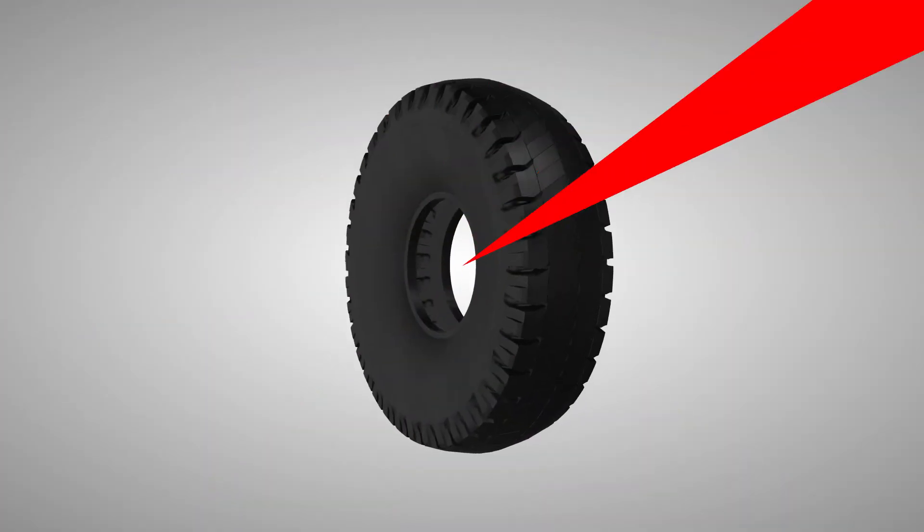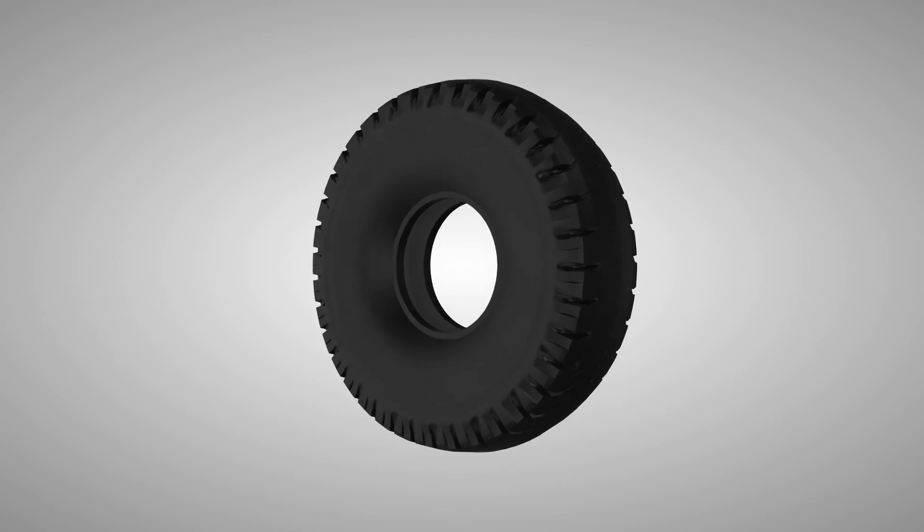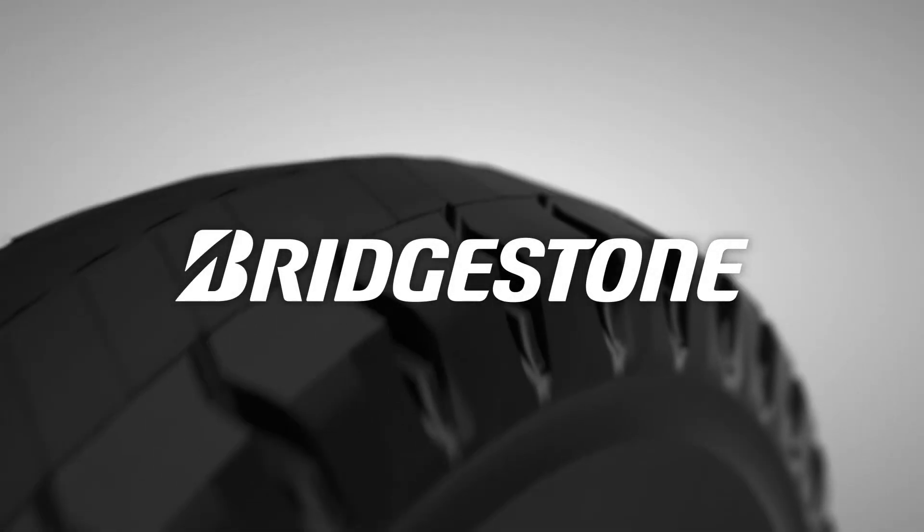Have you ever wondered why one tire got 10,000 miles less than expected? Chances are it just wasn't matched correctly. Do you want to learn more about matching duals? Contact your Bridgestone representative for more details.